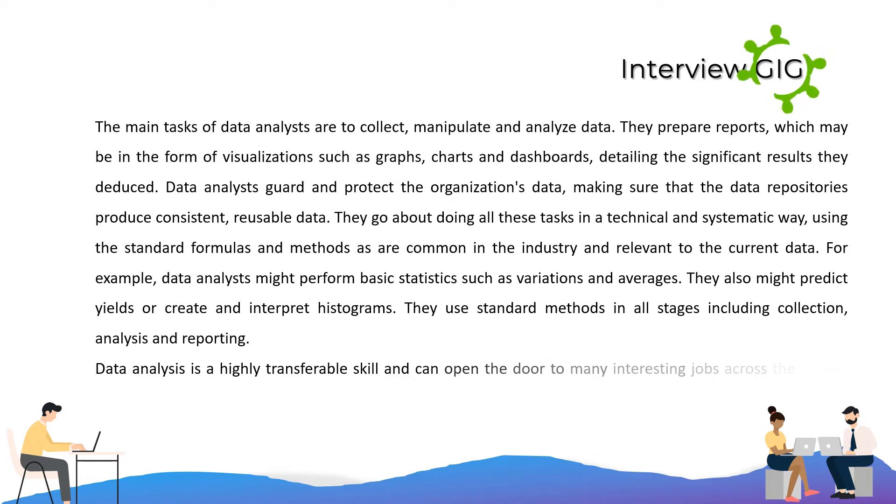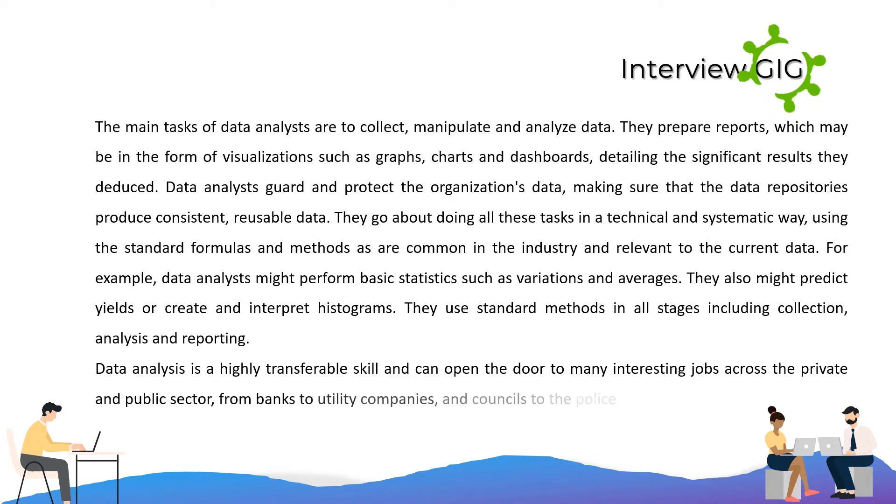They also might predict yields or create and interpret histograms. They use standard methods in all stages including collection, analysis, and reporting. Data analysis is a highly transferable skill and can open the door to many interesting jobs across the private and public sector, from banks to utility companies, and councils to the police.